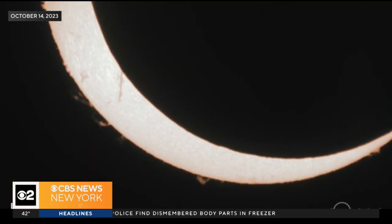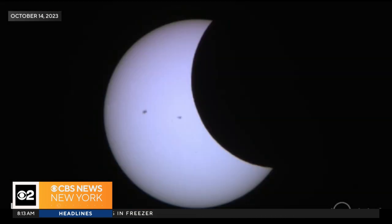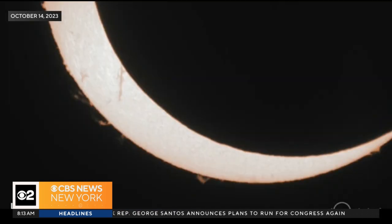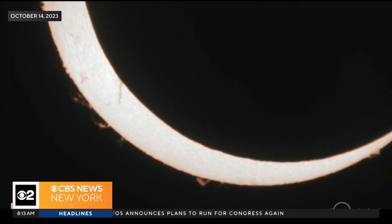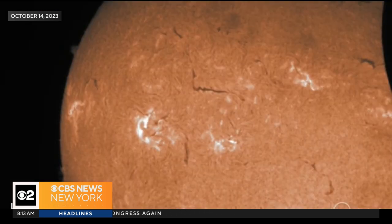Next month, look to the sky as a solar eclipse will be visible across the country. You'll be able to see the moon slowly move in front of the sun, blocking some of its light in a partial eclipse. In some states, seeing the moon completely cover the sun in a total solar eclipse. And you won't want to miss it because this is the last time the U.S. will see a total solar eclipse until the year 2044.